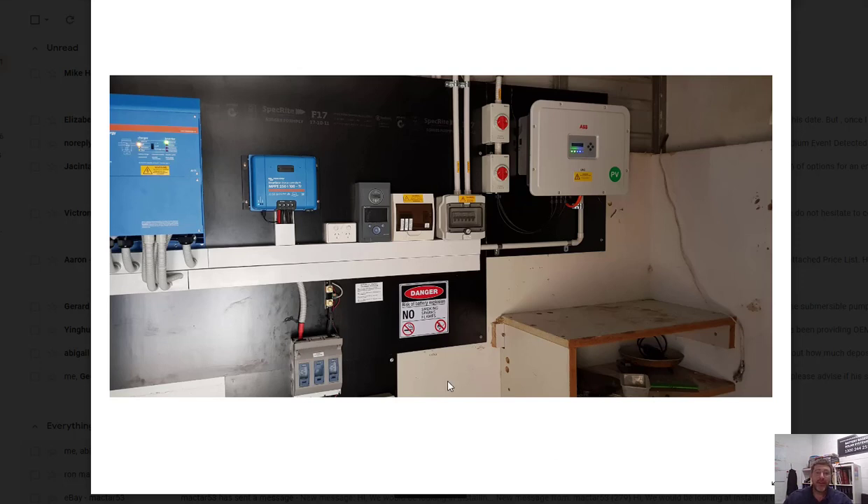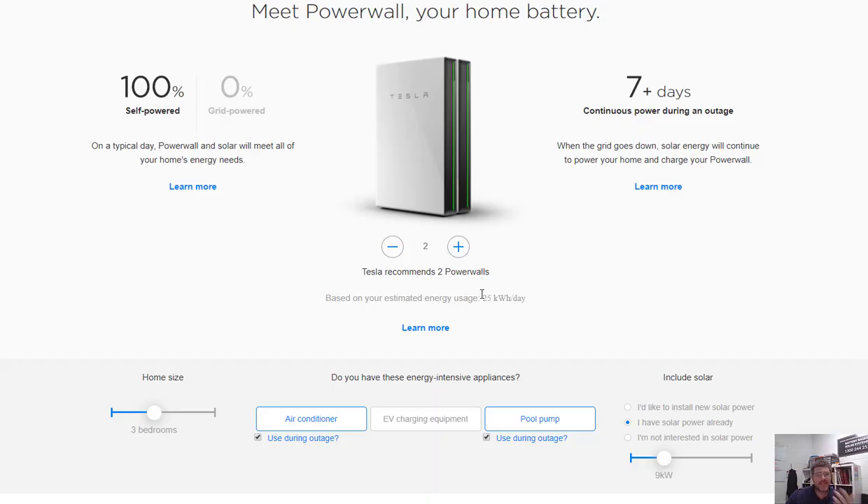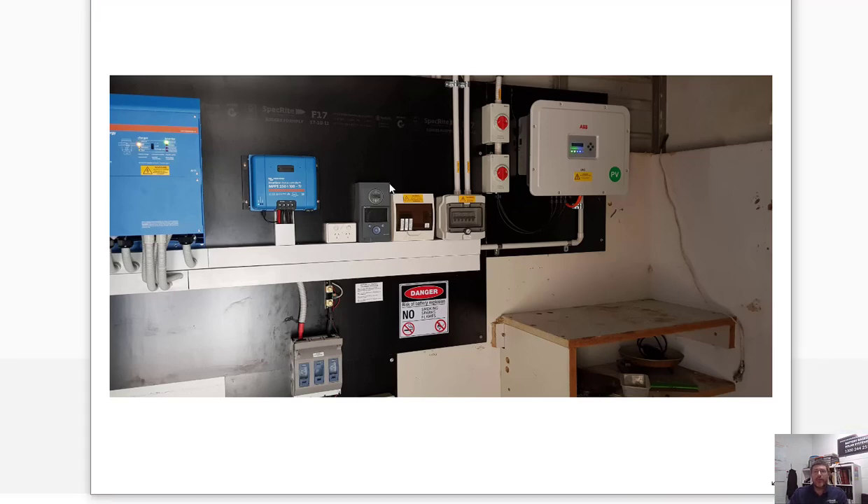It's important when off-grid that you really understand what you're getting. When you jump on a website like the Tesla website, it gives you the impression that if you use 25 kilowatt hours a day and you've got two Powerwalls, everything's just going to work completely fine. There's a lot more to understand when it comes to your energy loads and things like that. As a customer, what I'd be asking when looking to install a solar system is: for your off-grid backup, will your grid-connected inverter work when there's a blackout?